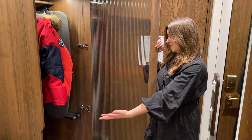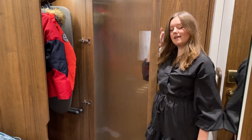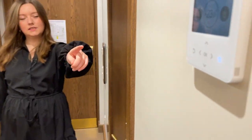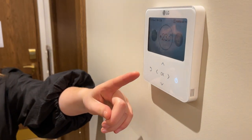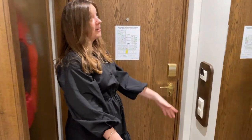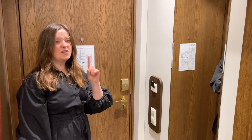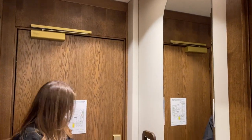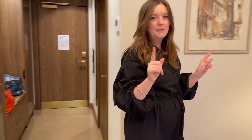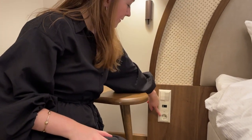There's also aircon and heating — it's very toasty, you don't need to worry in the winter. There's a massive mirror with a plug next to it for your hairdryer. And very importantly, by the bed there is a USB plug, a USB-C plug, and a standard plug too.